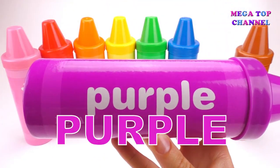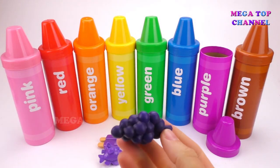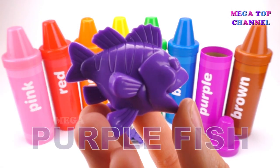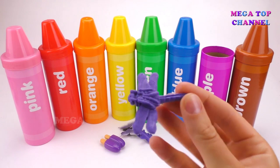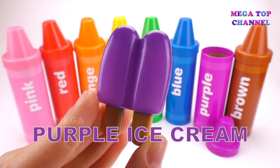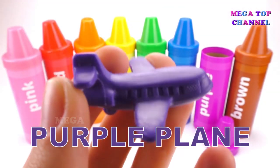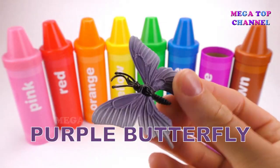Purple. Purple Grapes. Purple Fish. Purple Dragonfly. Purple Ice Cream. Purple Butterfly.